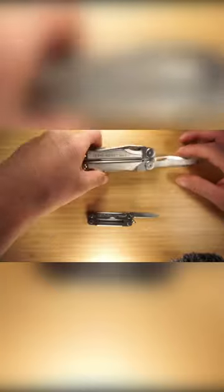If you've been wanting to add a multi-tool to your EDC, but your pockets aren't exactly fond of most of the options out there, the Leatherman Micra is what you need.